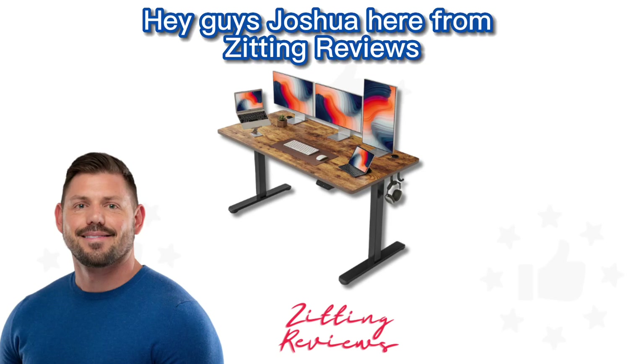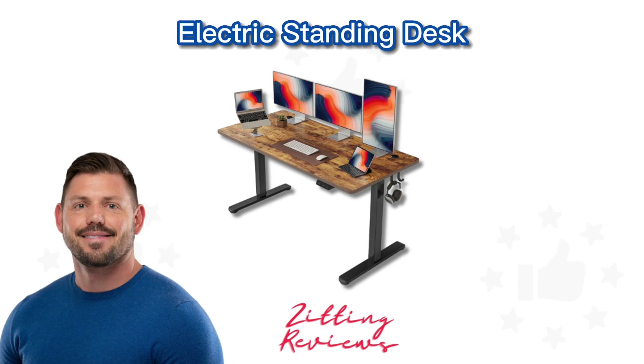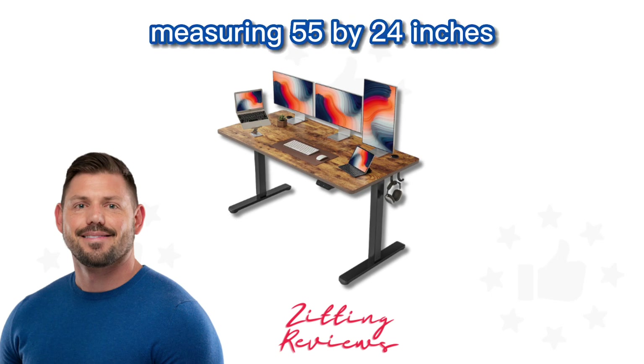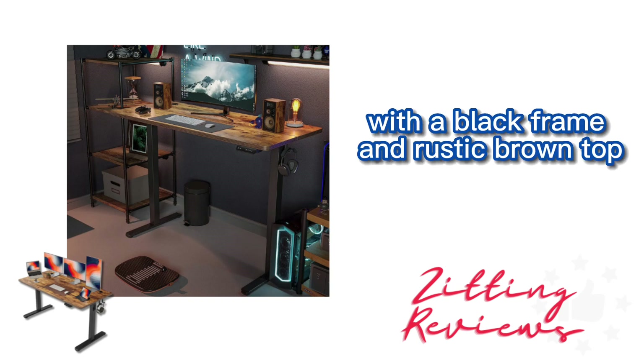Hey guys, Joshua here from Zitting Reviews. Today I'm taking a look at the Fezibo height adjustable electric standing desk measuring 55 by 24 inches. It's a stand-up table suitable for your home office with a black frame and rustic brown top.